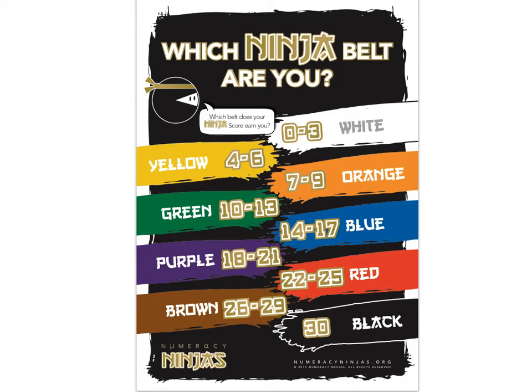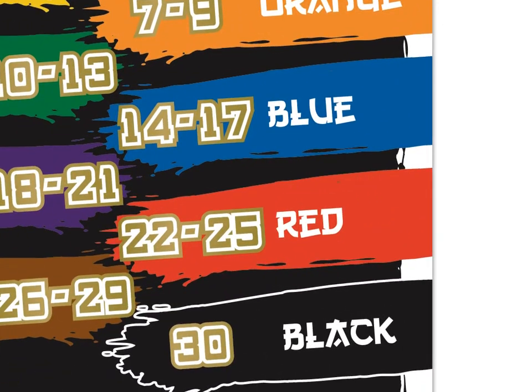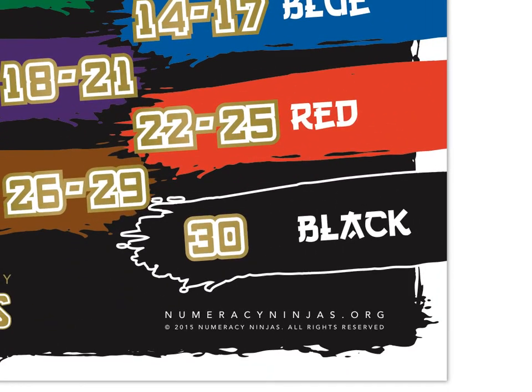Scores out of 30 correspond to different coloured Ninja Belts. Will anyone manage to get 30 points for a black belt?